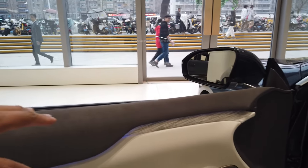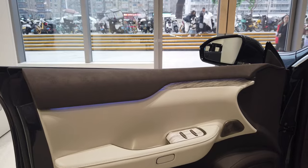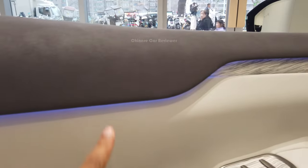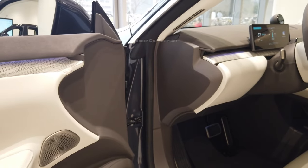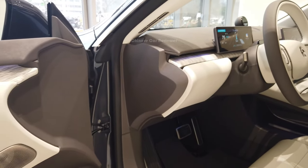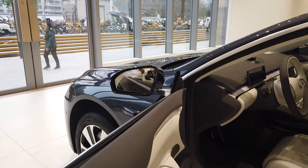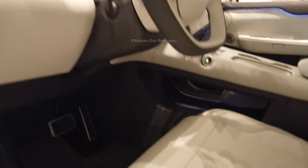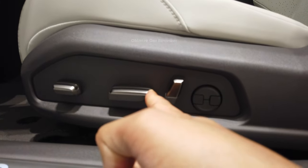Look at this — here we get the frameless door. It looks very luxurious. We also got Napa and Alcantara materials all over the vehicle, especially in the interior. As I mentioned, they are using aluminum for the body and chassis.